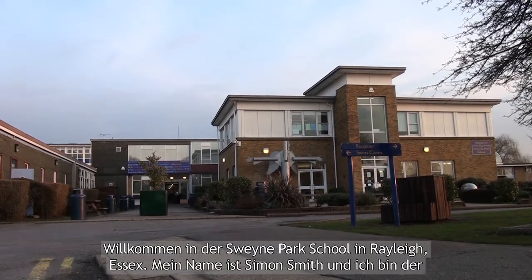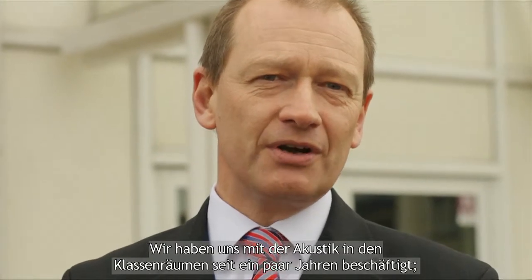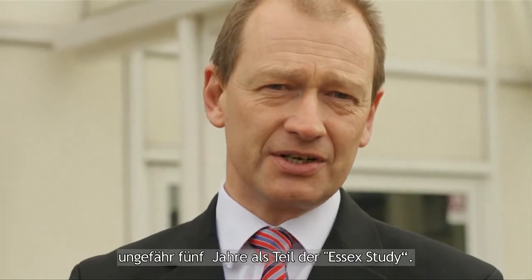Welcome to the Swain Park School in Rayleigh, Essex. My name is Simon Smith and I'm the learning environment leader here. We've been working on acoustics in school classrooms for a number of years — about five years — as part of the Essex study.